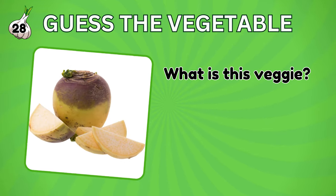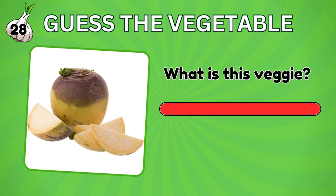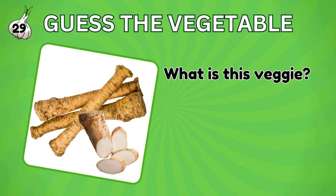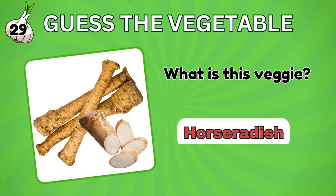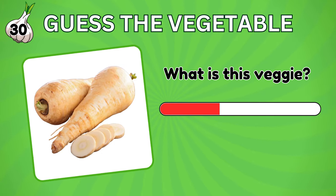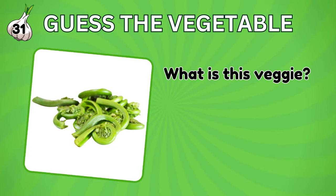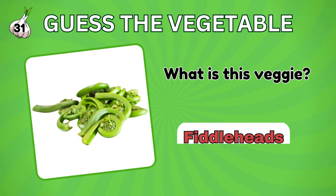Guess this vegetable. Do you know this vegetable? Rutabaga. Do you know this one? It's a horseradish. Vegetable number 30. What is this vegetable? Parsnip. Do you recognize this vegetable? It's fiddleheads.